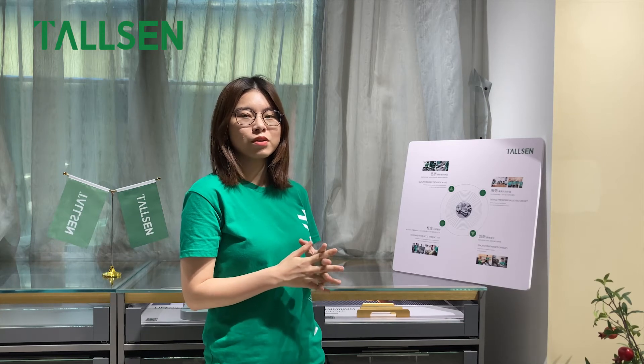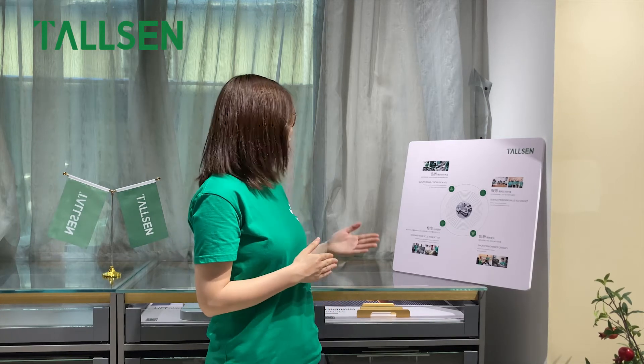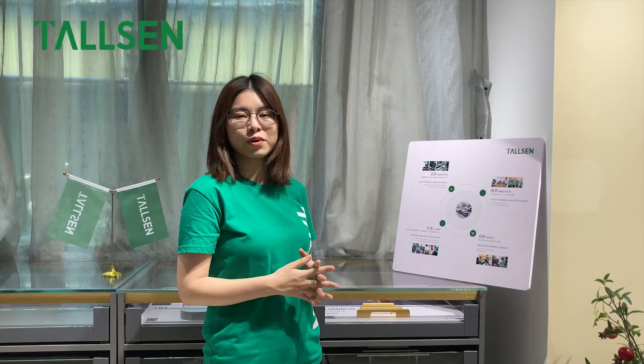Service: promising values you can get. Standard: make good to be better. Innovation: embrace changes.